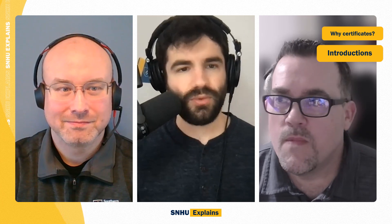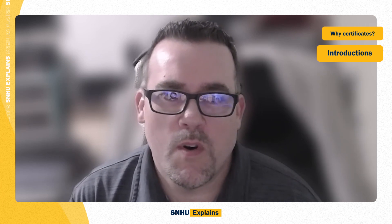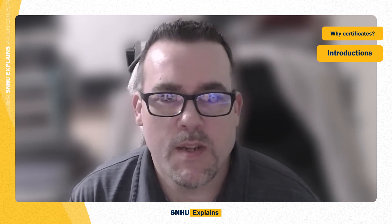We're going to start off super simple. I'm just going to ask if you can both introduce yourselves and your roles here at SNHU. I'm John Kamek, Senior Associate Dean, responsible for our cybersecurity and information technology academic programs. I am Dennis Backherms. I'm the technical program facilitator for the STEM vertical, mainly in cybersecurity.